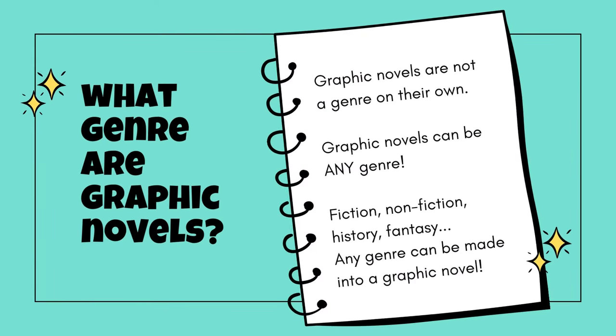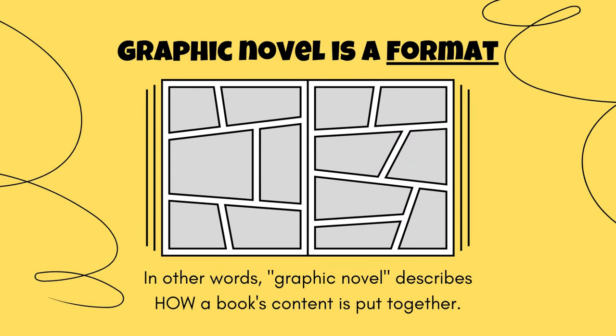So what genre do graphic novels fall under? Graphic novels are not a genre on their own. Graphic novels can actually be any genre — fiction, nonfiction, history, fantasy — any genre can be made into a graphic novel. Graphic novel is a format, not a genre. In other words, the term graphic novel describes how a book's content is put together.